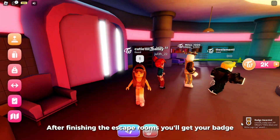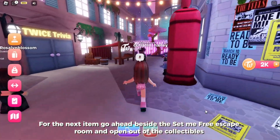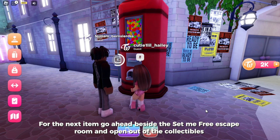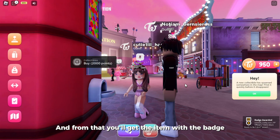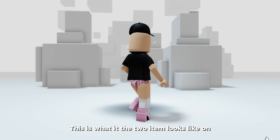After finishing the escape rooms, you'll get your badge. For the next item, go ahead beside the Set Me Free escape room and open the collectibles — from that you'll get the item along with the badge.